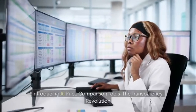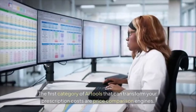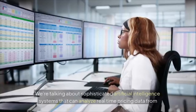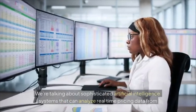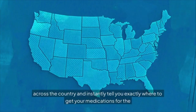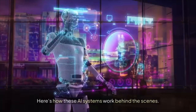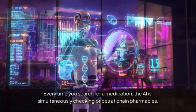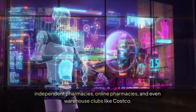The first category of AI tools that can transform your prescription costs are price comparison engines — not basic comparison shopping websites, but sophisticated AI systems that analyze real-time pricing data from thousands of pharmacies across the country and instantly tell you exactly where to get your medications for the lowest possible price. Every time you search for a medication, the AI simultaneously checks prices at chain pharmacies, independent pharmacies, online pharmacies, and even warehouse clubs like Costco.